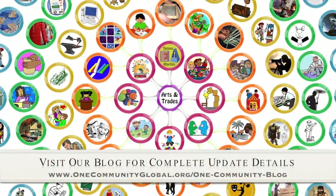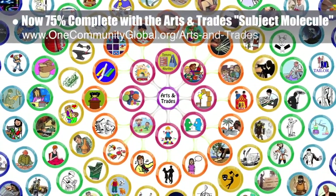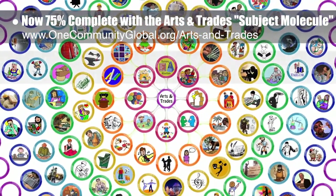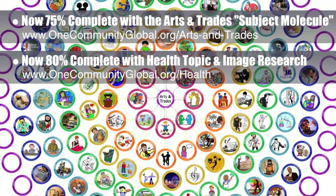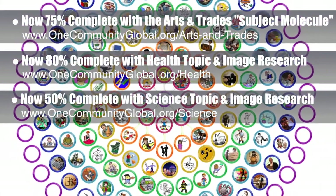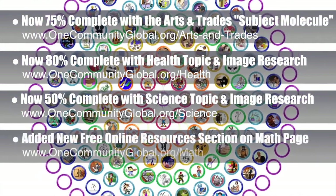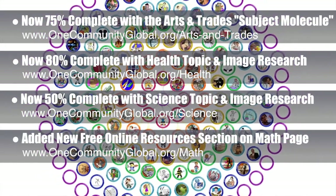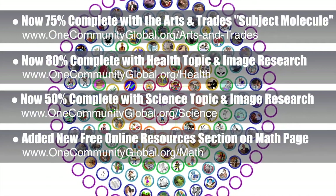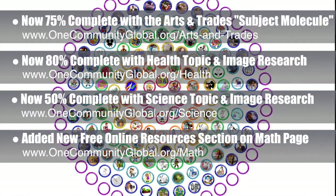This week, the core team — which consists of the Satellite and Pioneer members — completed another 25% of the Art, Music, and Trade Skills subject image, which you see expanding in the background; it's now about 75% of the way done. We're now 80% of the way done with the health subject research. We also researched another 250 images for the science subject molecule, which we think we're about 50% done with. And we've added an additional online resource section to the math subject page, providing links to over 30 different free online resources for teaching foundational math, broken up into sections including core standards, addition, subtraction, division, multiplication, and fractions.